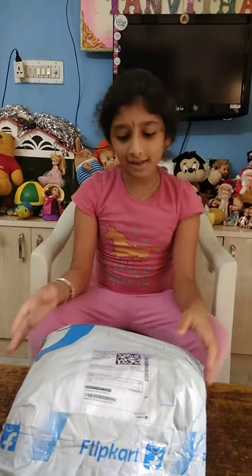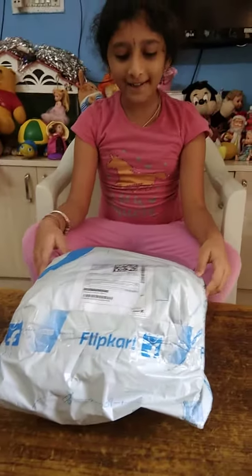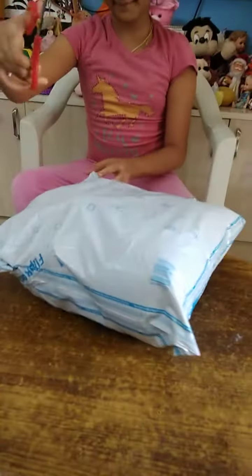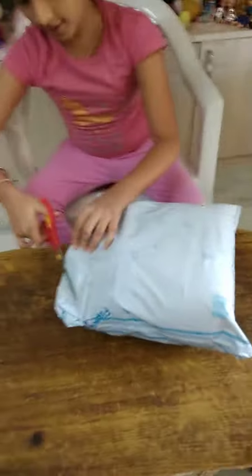Hey everyone, welcome back to Laksos World. So today we are opening a package from Hipsos. Isn't it cool? So I got some scissors here, I'm going to cut it open.